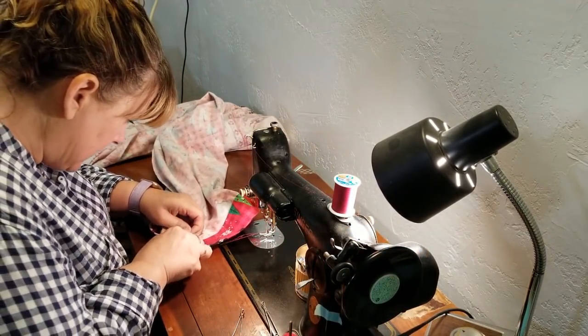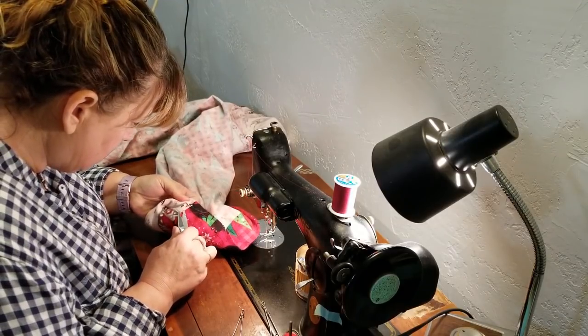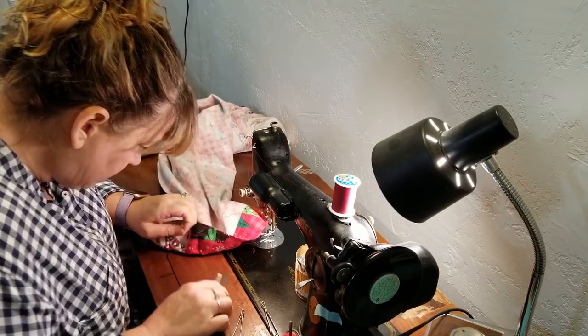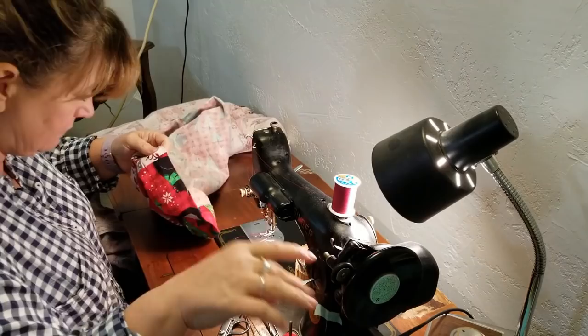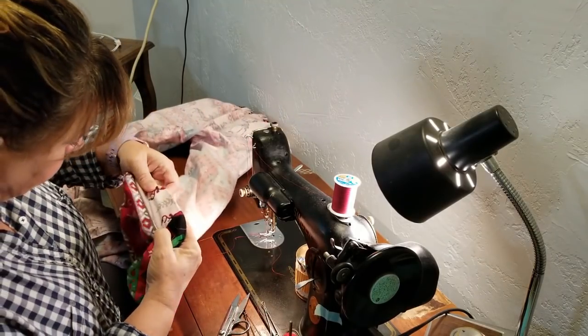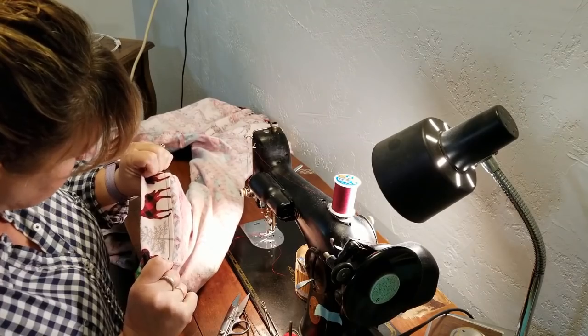Let's look and see if I was right. Pretty good stitch on both sides.